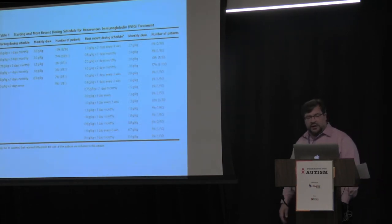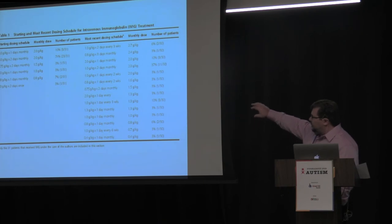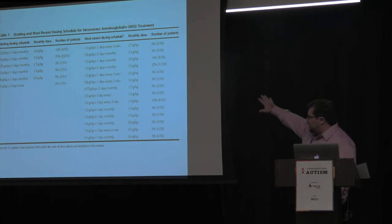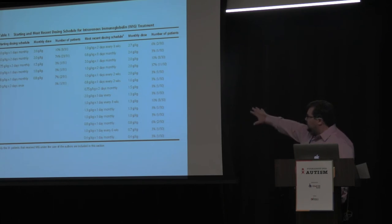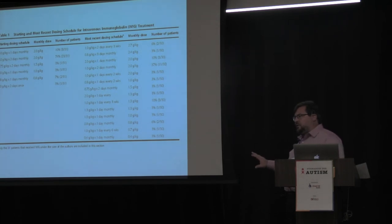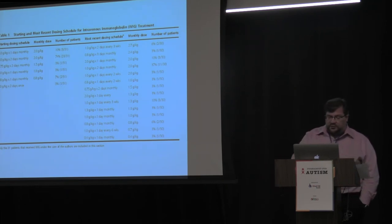We started out treating these children with two grams per kilogram per month given over two days. We prescribed that dose 74% of the time initially, but where we ended up varied significantly — about 37% stayed with that dose, while many had their dose adjusted. This is an example of how nuanced and complicated this is — one size does not fit all. It's something you have to adjust depending on the patient, the side effects, and how long the effect lasts.